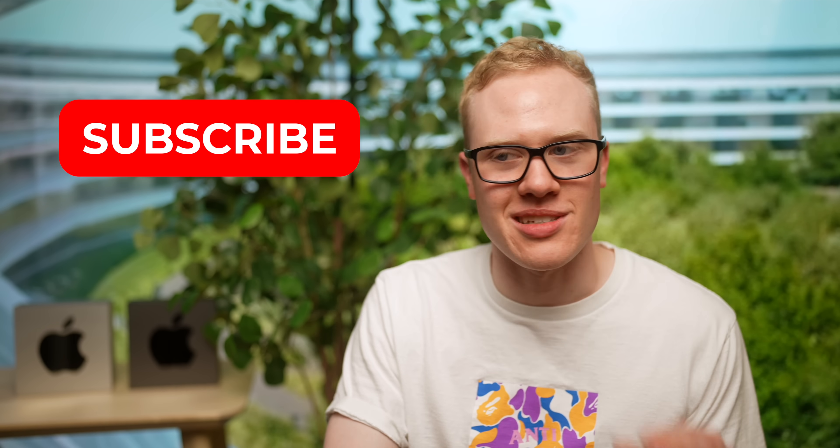Make sure you're subscribed so you stay up to date on the latest Apple news. I've been Sam. I hope all of you are doing well, and I will catch you in the next video.